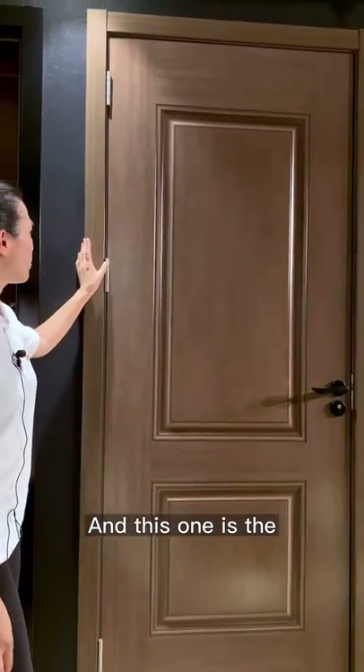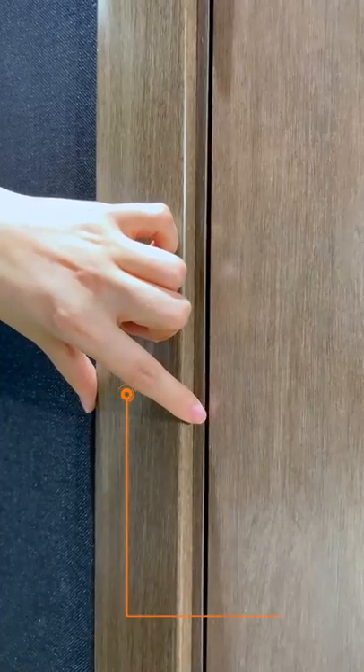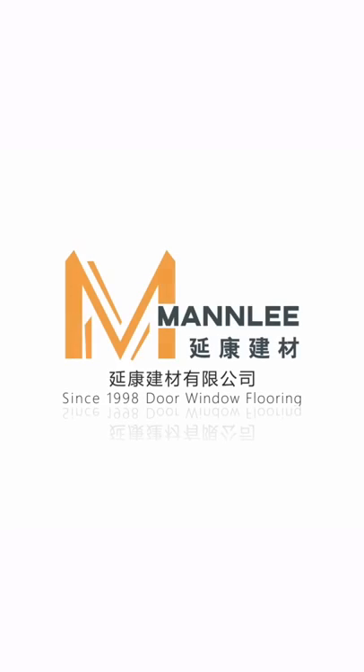And this one is the WPC material architect in 2017. If you want...